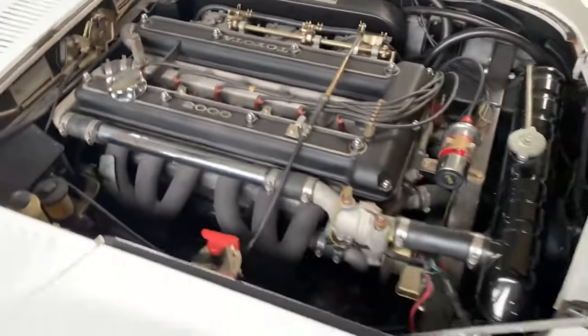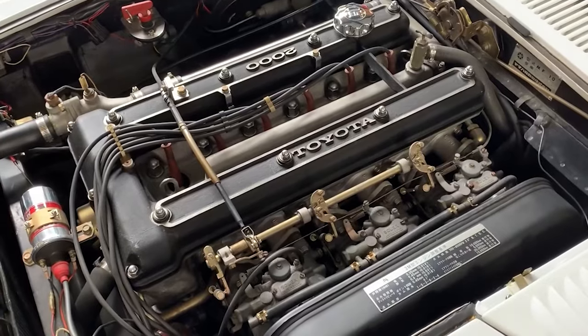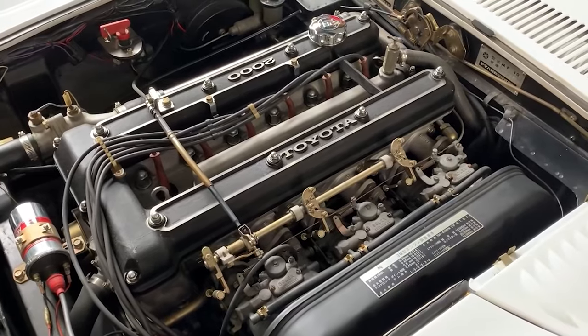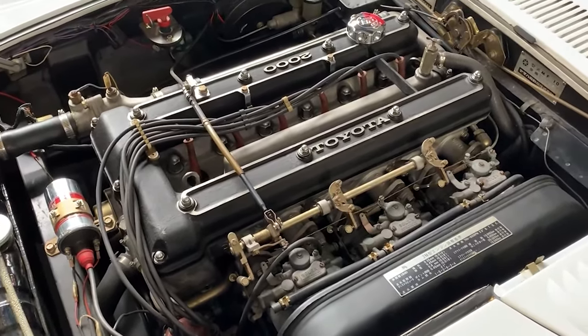Yamaha poured their racing pedigree into this power plant, equipping it with dual overhead cams, aluminum hemi heads, and triple side-draft carburetors. This potent combination pumped out 150 horsepower — a respectable figure for its time, especially considering the lightweight chassis.